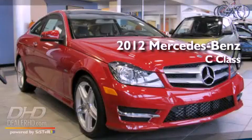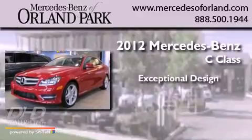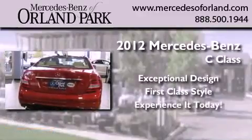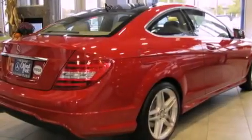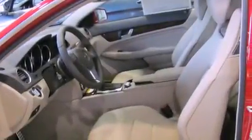This is a brand new 2012 Mercedes-Benz C-Class. Its top features include a power passenger seat, cruise control, heated side view mirrors, fog lamps, and a low tire pressure indicator.